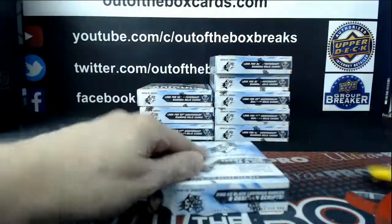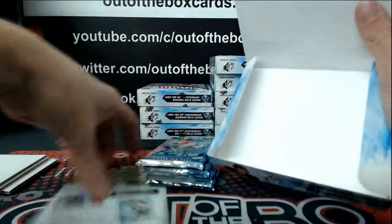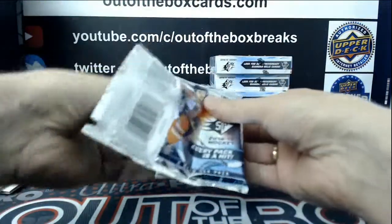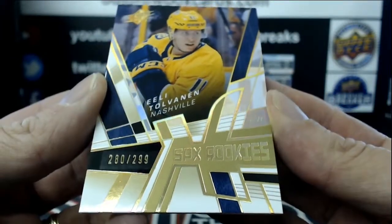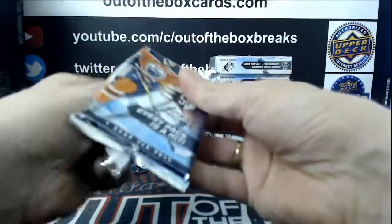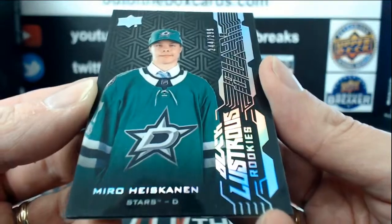Box number two. Out of $2.99, Elias Tobin and retro SPX rookie for Nashville. Out of $2.99 for the Dallas Stars, Black Lustrous Rookie Miro Heiskinen.